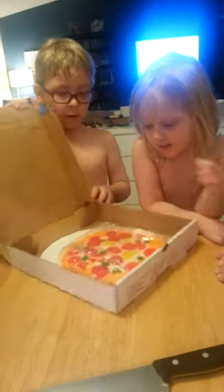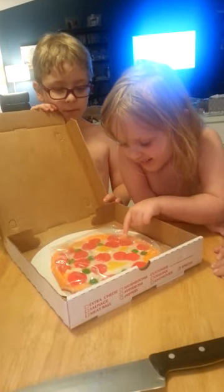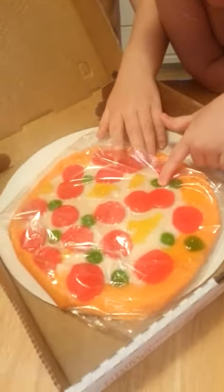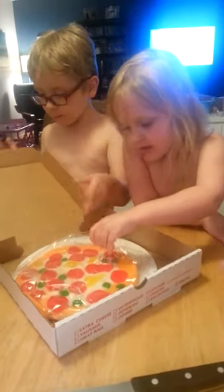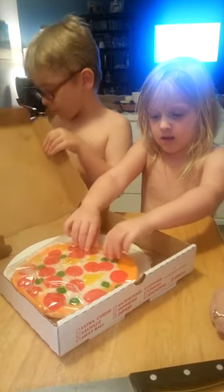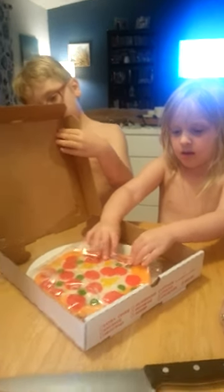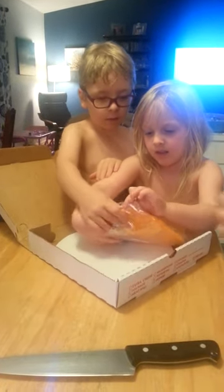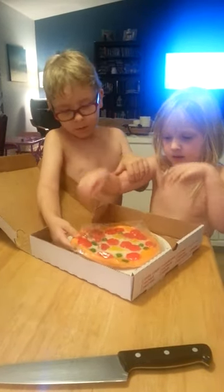Amazing. We ordered the melt-proof packaging, which was an extra $3.50, and then Vat19 delivered it to our mailbox and it sat there. We don't know how long it sat there, but the little ice pack that it comes with was quite warm to the touch.